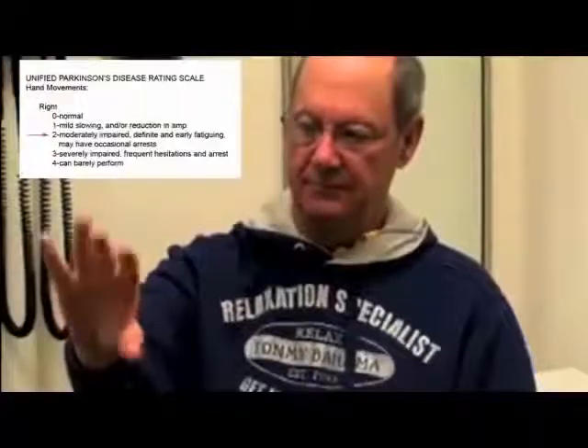This second gentleman we would probably score a two, as he has a few hesitations in those rapid repetitive movements, especially on the right upper extremity.